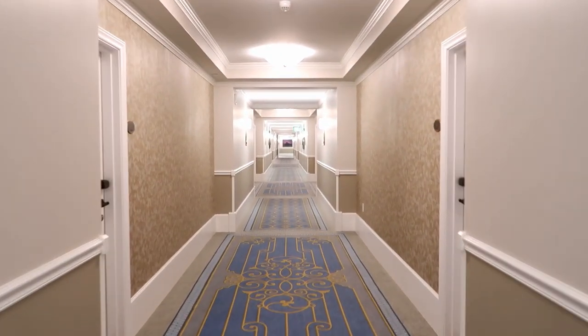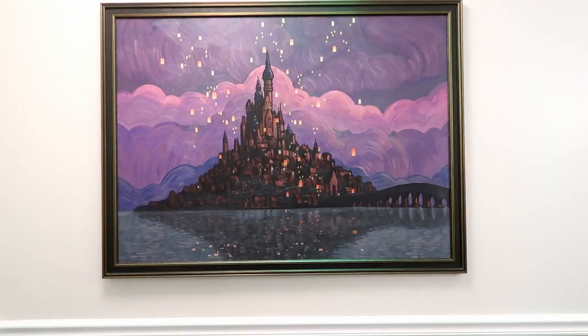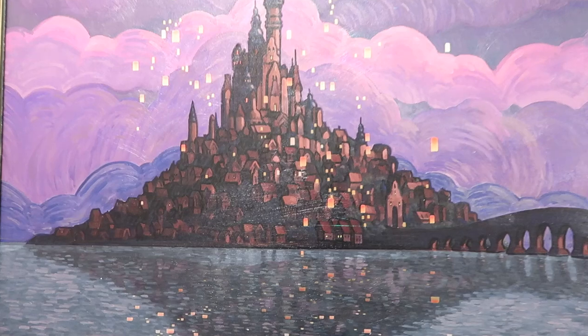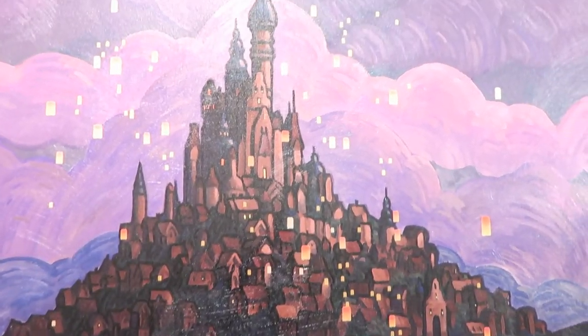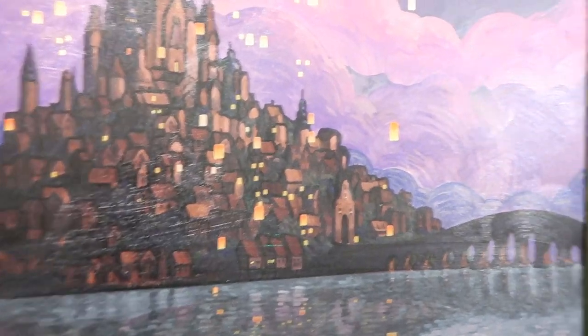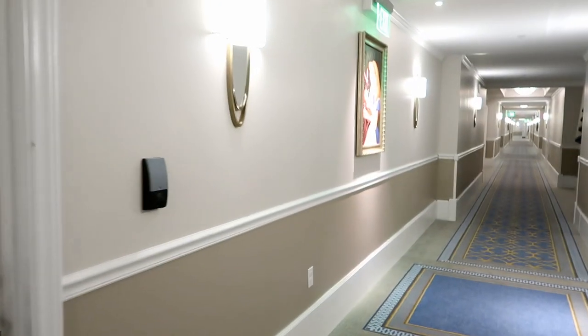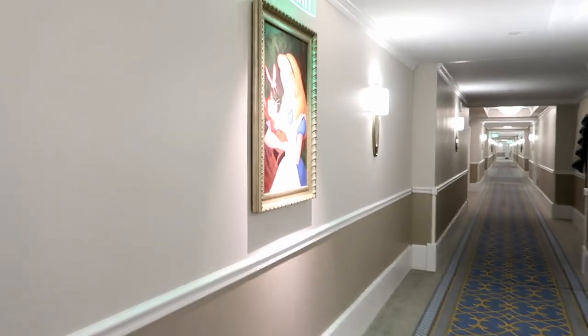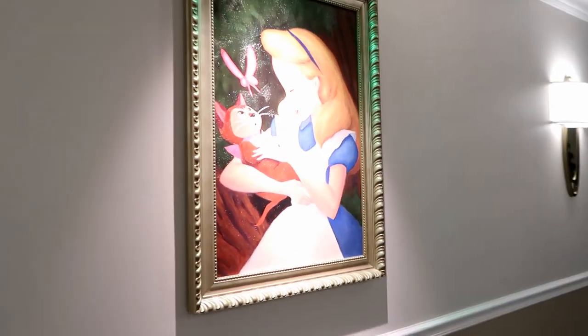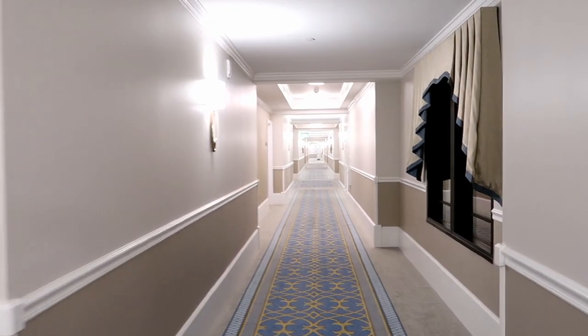This is the hallway my room's in. There's a piece of art at the end of this hallway I haven't seen up close yet — it's more Tangled art, really pretty. I do like all the art they have on the walls here. It's kind of like a little art gallery as you walk down the hall — it's different from a lot of the other resorts. Really neat.